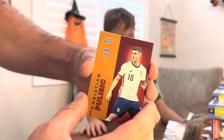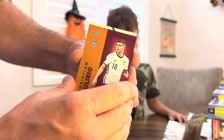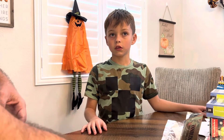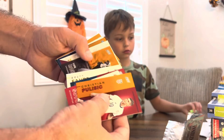And then the last pack — we've got a Christian Pulisic, and that is numbered to 199, very nice looking card. And then a Juan Soto which is not numbered. So that's our second unnumbered card.